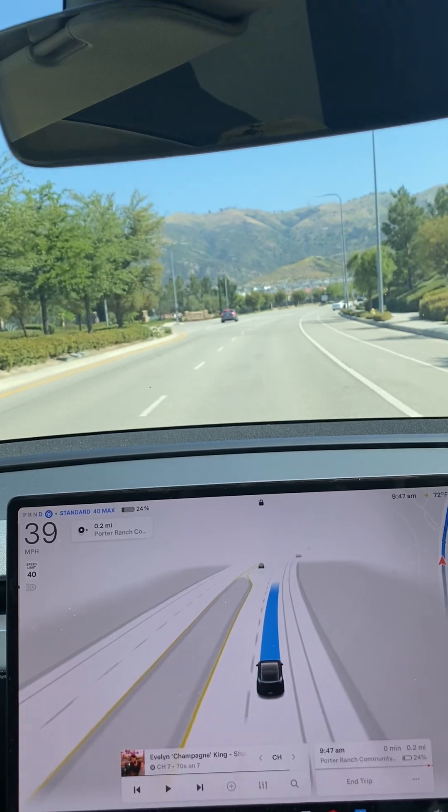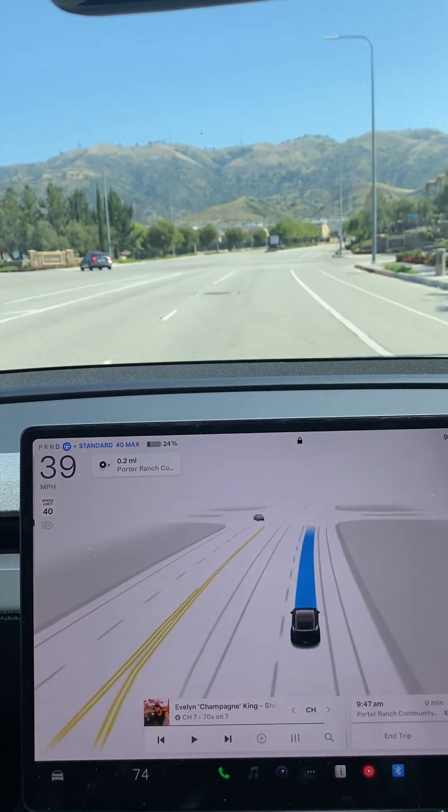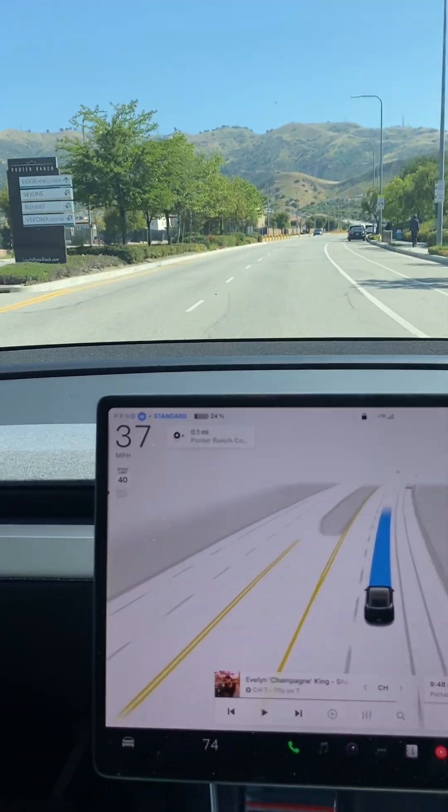That's my short review of Tesla Full Self-Driving version 13 on a Model Y Juniper.